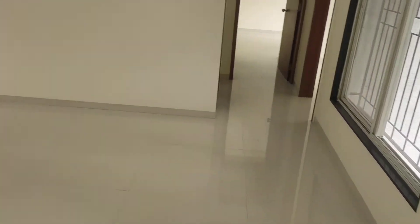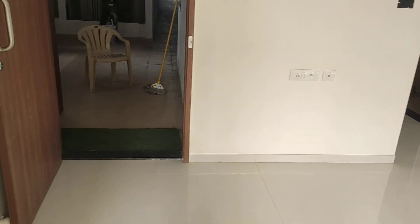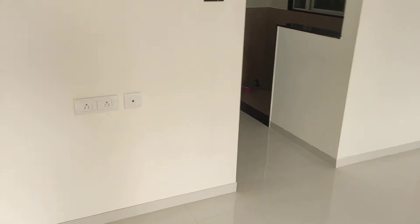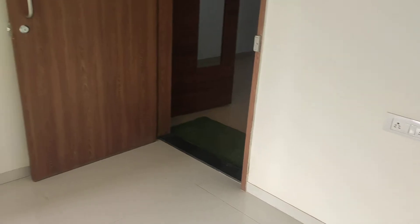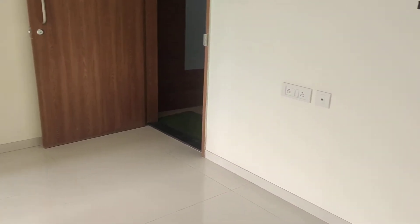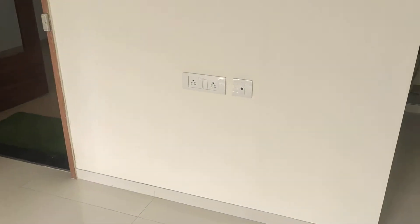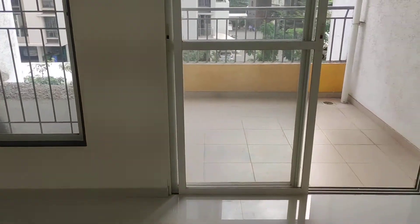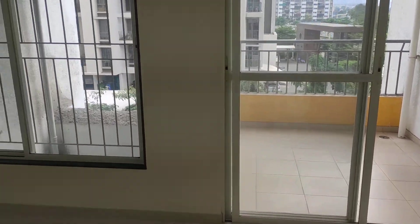This is your living come dining. This is your entrance door. This is the living area — here you can place your television. And this is your dining area.